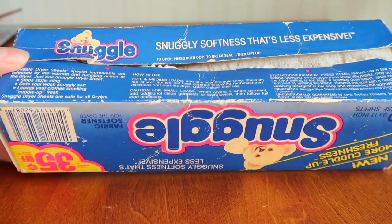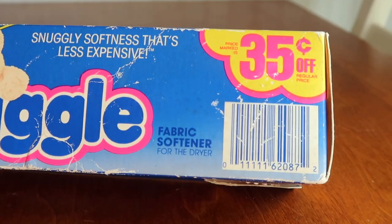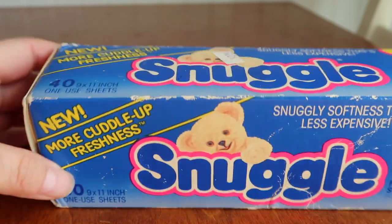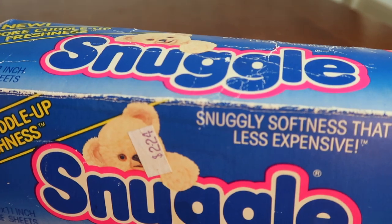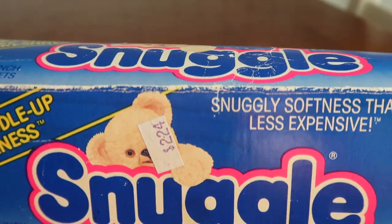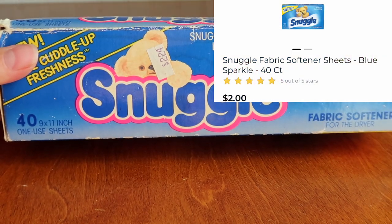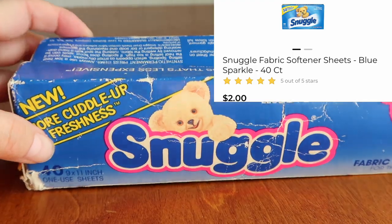I just want to show you guys the box — the directions and such. As you can see right here, there is a barcode. I think in the 70s they started putting these on, so I knew this was probably from sometime in the 80s. I kind of guessed from the $2.24 price as well. I asked my mom about that because I thought, why is it so expensive for dryer sheets? And my mom told me that basically in the 80s, a lot of products were a little bit more expensive than today. A box like this today at the Dollar General is like two bucks — isn't that just absolutely crazy?